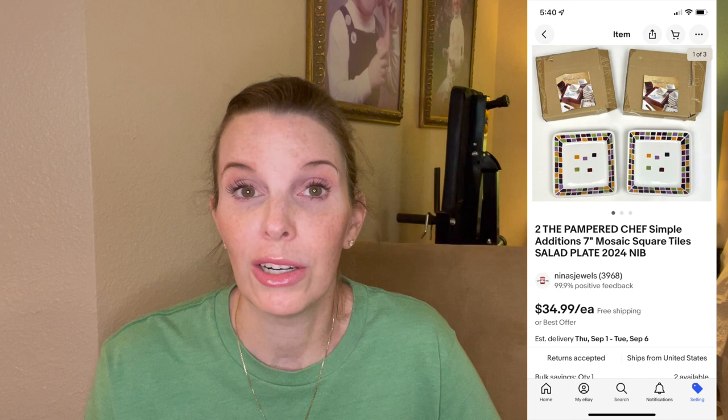Next up was a brand new packaged set of two Pampered Chef mosaic square tile salad plates, brand new in the box. The collection was called Simple Editions. We found three or four packages at our local thrift store and paid $6.30 per package. We sold just one package and it sold for its full asking price of $34.99. We still have three boxes remaining in our store.